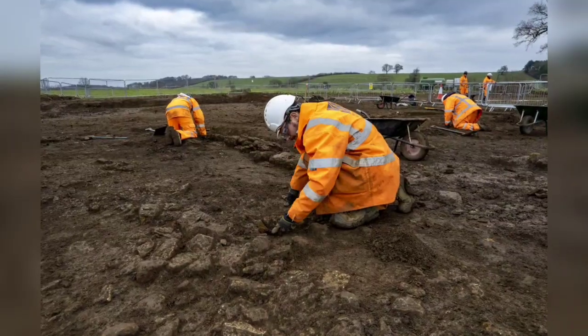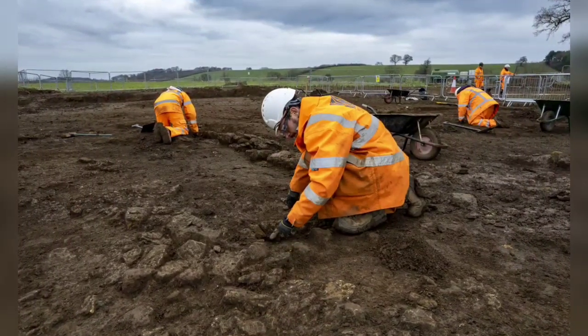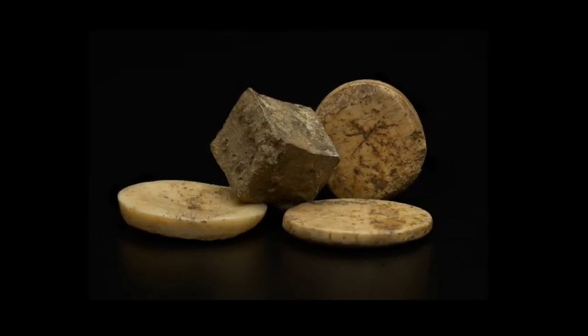The archaeologists are now mapping out the Blackgrounds settlement. Specialists at MOLA and Headland Infrastructure are also cleaning and examining the artifacts found at the site.